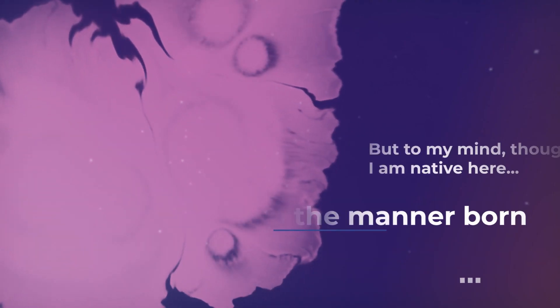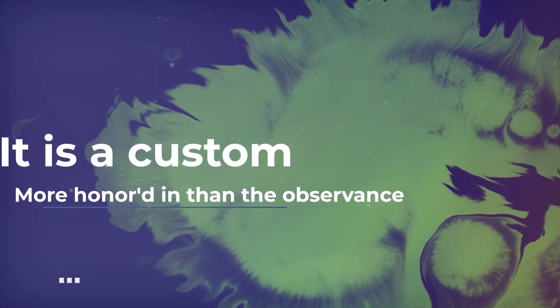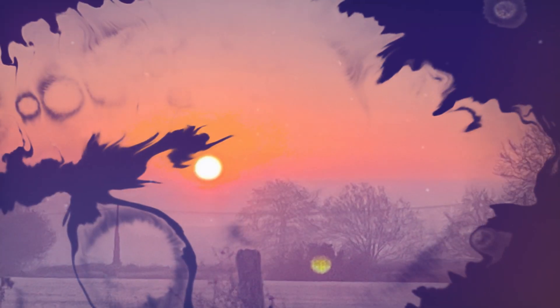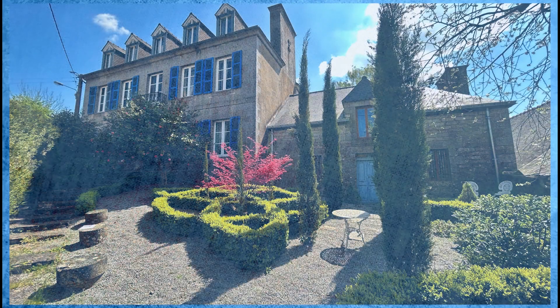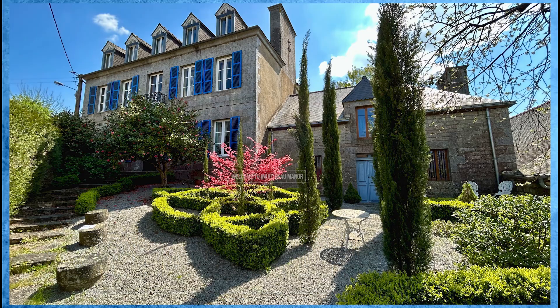Welcome to the Manor Bourne. Join us on our journey as we bring Martinou Manor back to life. Welcome to Martinou Manor. My name is Louis and together with my wife Jules, we bought the manor house that's behind me about 10 years ago. And we thought we'd like to bring you on our journey as we transform this wonderful old lady into something a bit more regal like she would have been.